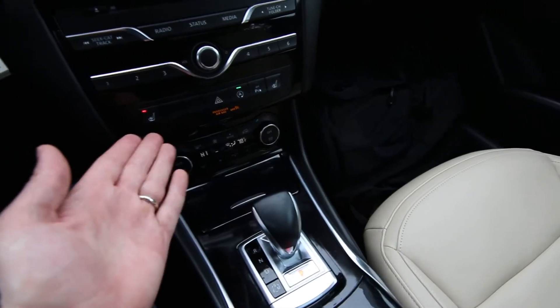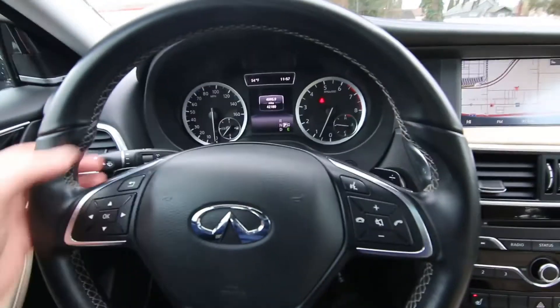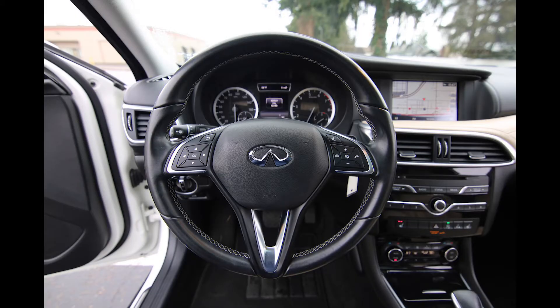You also get dual-zone auto climate control, heated seats, beautiful black piano finish, navigation, rear parking camera, HomeLink universal garage door opener, and steering wheel paddle shifters if you want to take control of those seven forward gears. There's a nice leather-wrapped steering wheel with contrast stitching and a Bose sound system.